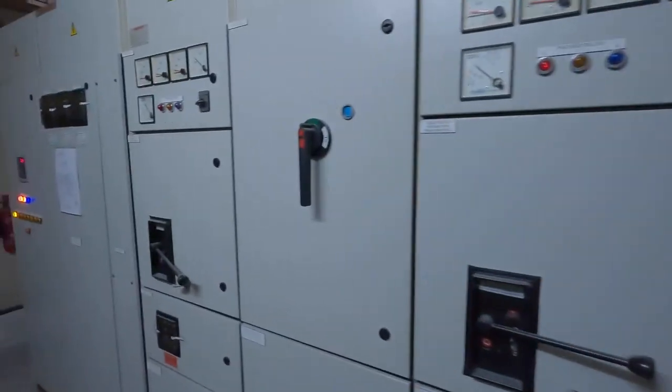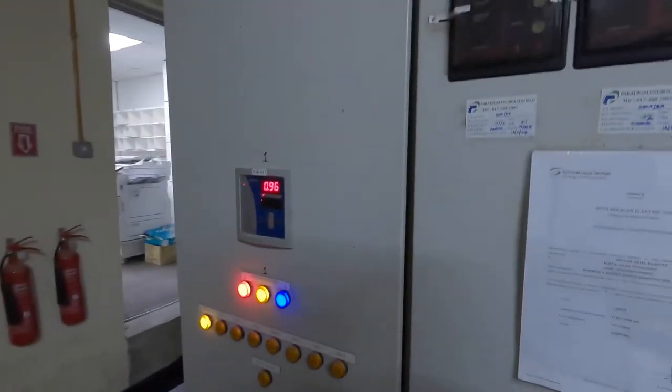The Genset AMF panel will initiate a shutdown timer set at three minutes. We wait for the Genset to stop automatically. If the Genset stops automatically, this proves that during TNB power failure the Genset can start and stop automatically — all under auto mode in good condition. After three minutes the Genset successfully stopped automatically, confirming it is in good condition. This ends today's visit — thanks for watching and goodbye.